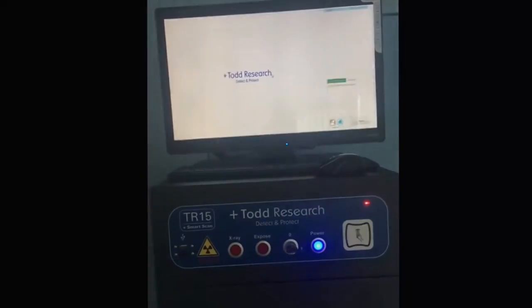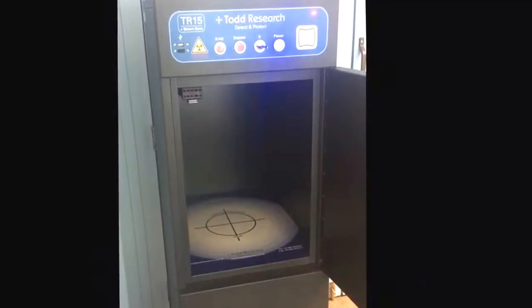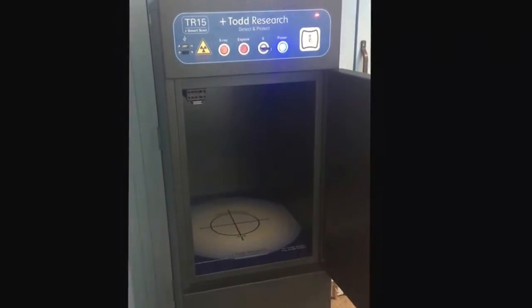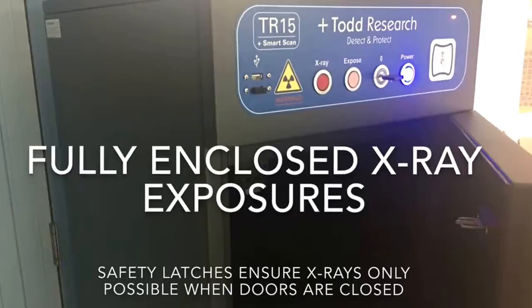With a 1.4 square metre cabinet, TR15 is suitable for scanning letters, parcels and small bags. Target material is scanned whilst completely enclosed inside the machine.